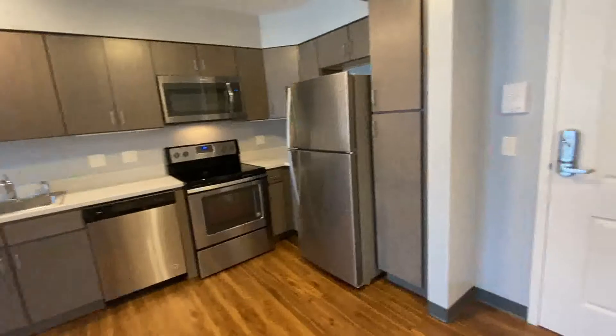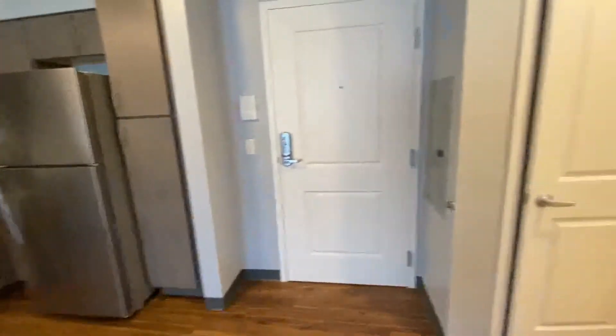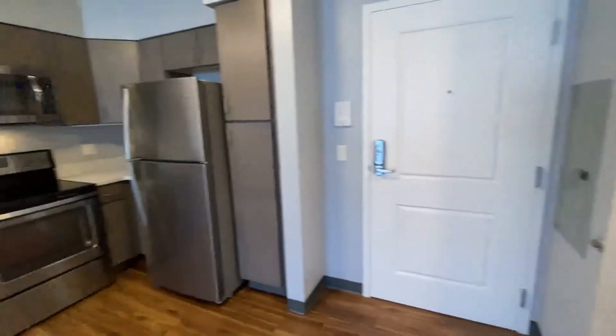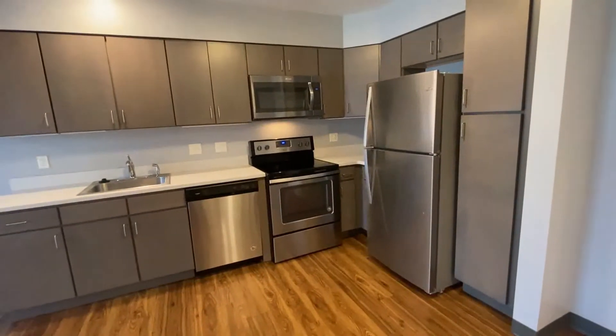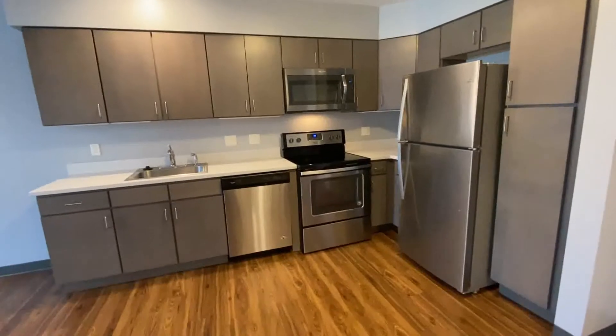As you enter the apartment from the hallway, there's a nice coat closet here and you come right into your kitchen. Look at all the cabinet and counter space that you have here.